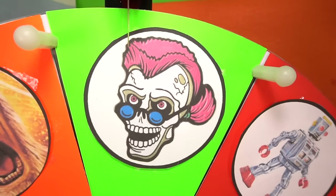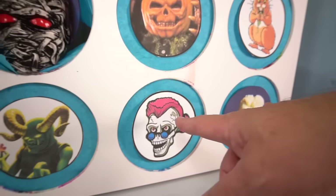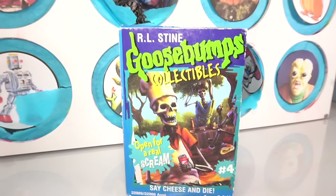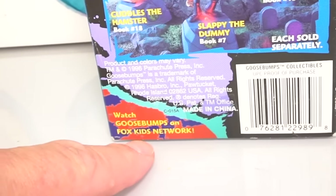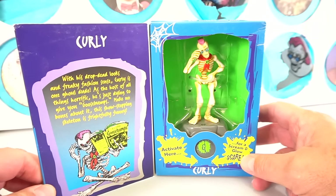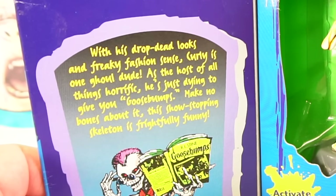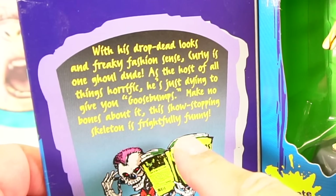We got Curly! What's up Curly? I think Curly's one of the coolest. Oh there he is. All right Curly — no slime, no tricks on us. Let's punch Curly. One, two — oh look at that. 'Say Cheese and Die.' Very cool, this is collectible number four from this series. He looks like he's cooking on a barbecue. Look, there was a Goosebumps on Fox Kids Network — that's crazy. In freaky fashion sense, Curly is one ghoul dude. As a host of all things horrific, he's just dying to give you goosebumps. Make no bones about it, this show-stopping skeleton is frightfully funny.